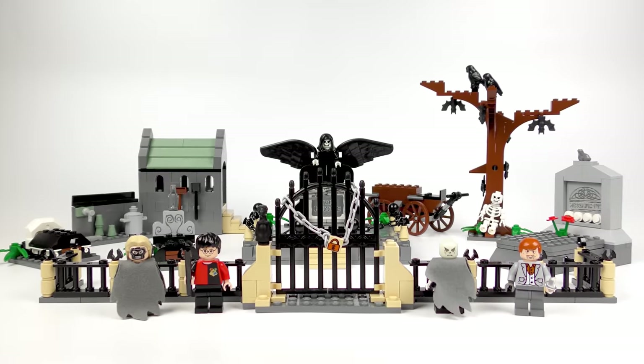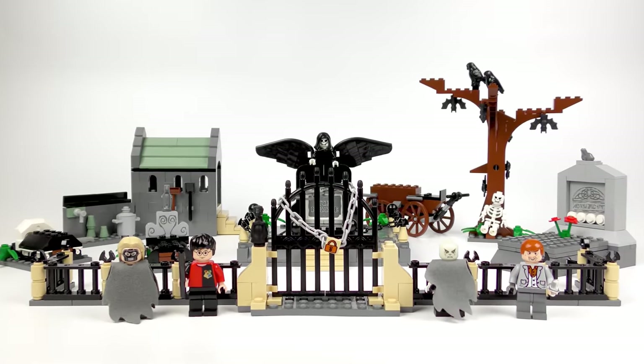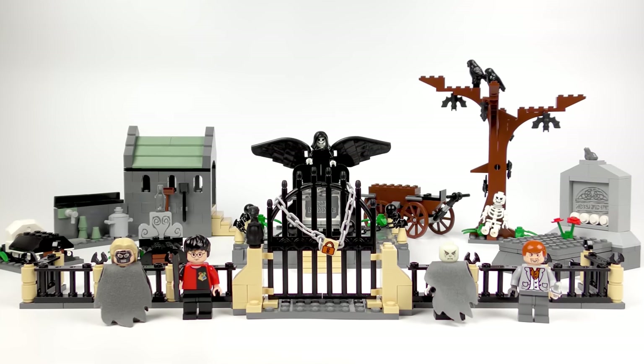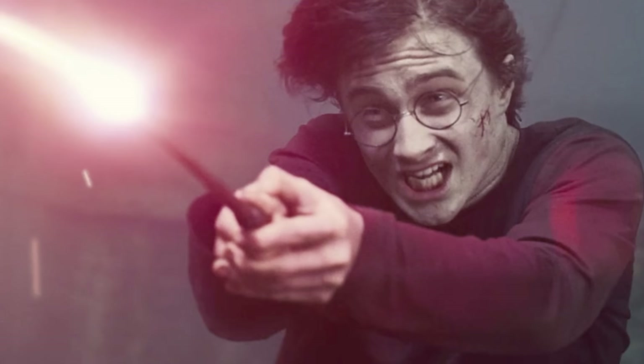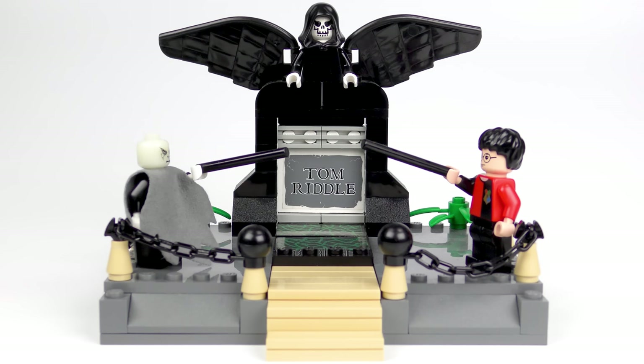It's quite the line-up of minifigures and accounts for about two-thirds of the set's value. We'll take a close-up look at each minifigure later in the video and compare them to their on-screen counterparts. This set recreates the graveyard scene in which Voldemort is resurrected during Harry Potter and the Goblet of Fire. The scene, set in Little Hangleton, culminates with Voldemort and the boy-who-lived duelling.